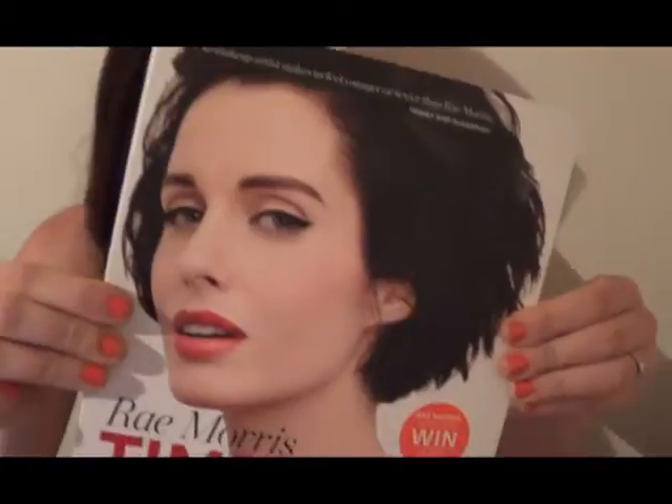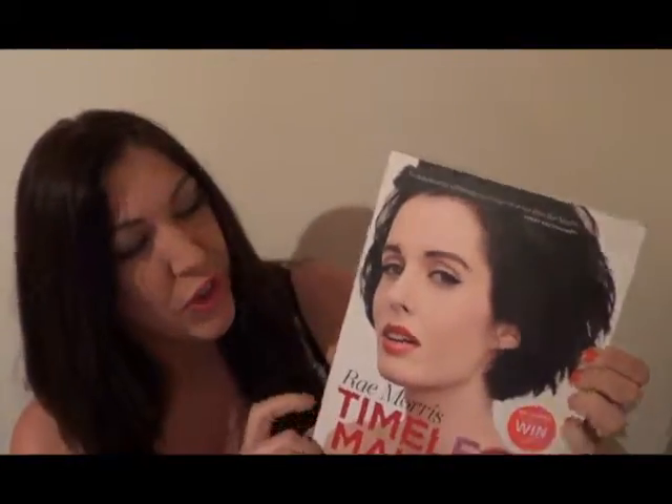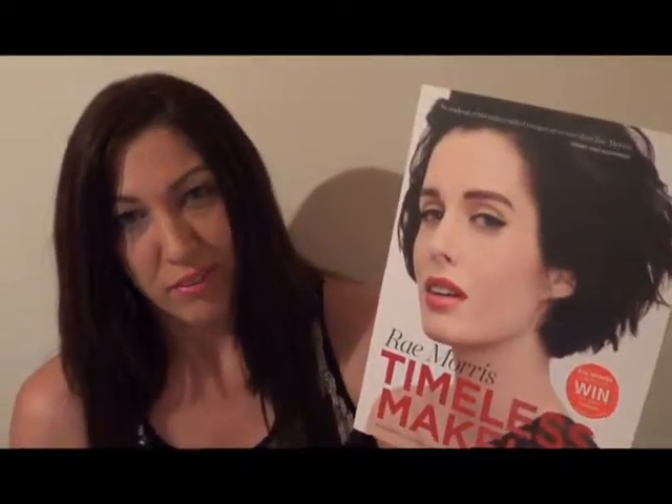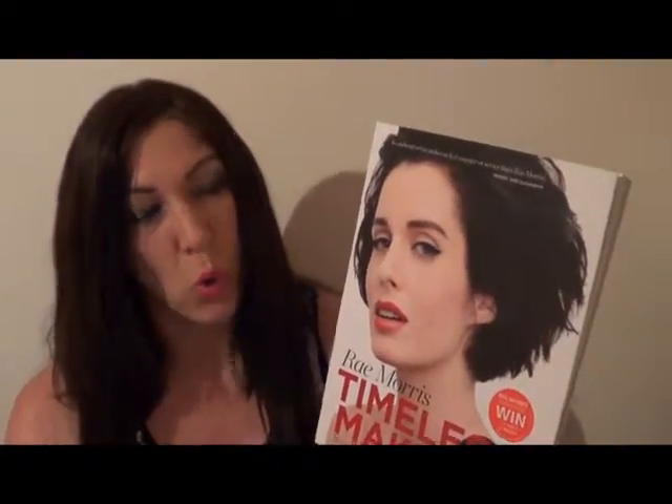The letter said congratulations on winning the gorgeous book Timeless Makeup by internationally acclaimed makeup artist Ray Morris — we loved your response and are delighted to announce you as our beautiful winner. Thank you to Lust Habit because she's my absolute favourite makeup artist ever. I haven't even read the book yet — I've just been looking at it — but I promise I'm going to read it and share some great tips with all my YouTube followers.